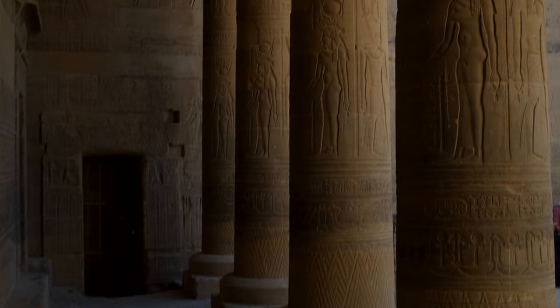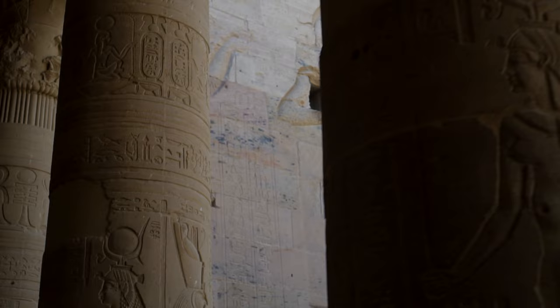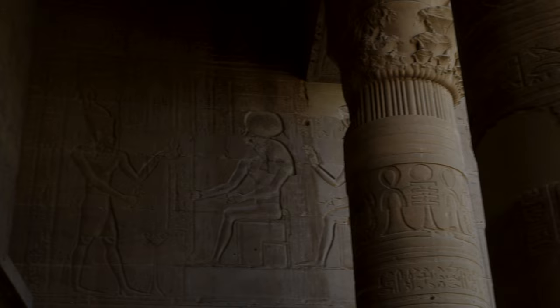The temple was originally vividly painted, but in 1902 the old, also known as Low Aswan Dam, was built and caused the temple complex to be partially submerged underwater. In consequence, all the colours were washed away.